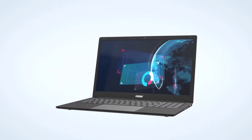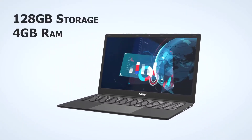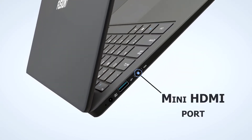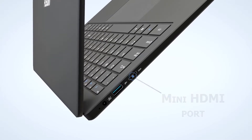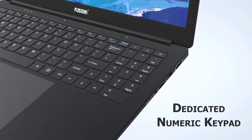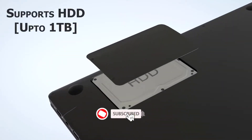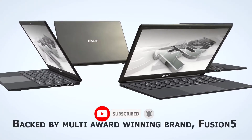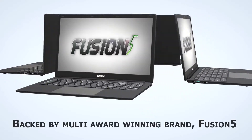We have included options for every type of user, so whether you are looking for the best budget option. If you want more information and updated pricing on the products mentioned, be sure to check the links in the description below. Since you're new to our channel, don't forget to subscribe to us, and if you're on YouTube click the alert notification, as it will help us grow. So let's get started with the video.